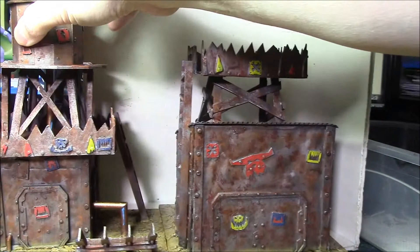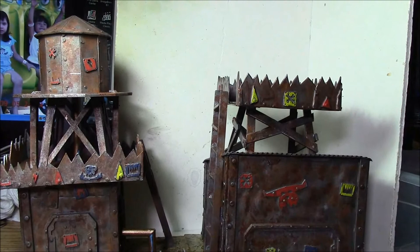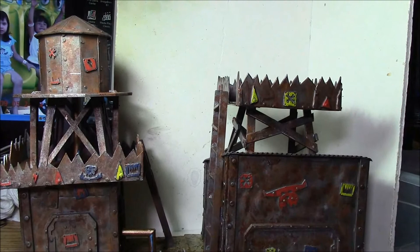They're just so big they don't really fit in the camera very well. So those are the two pieces of terrain for the Big Beers terrain square competition 2015. Thanks for watching.